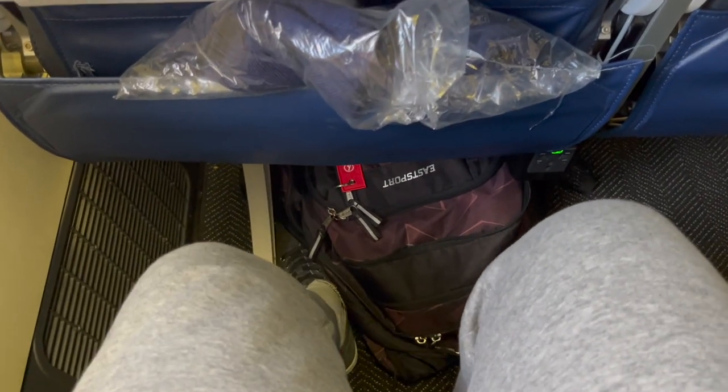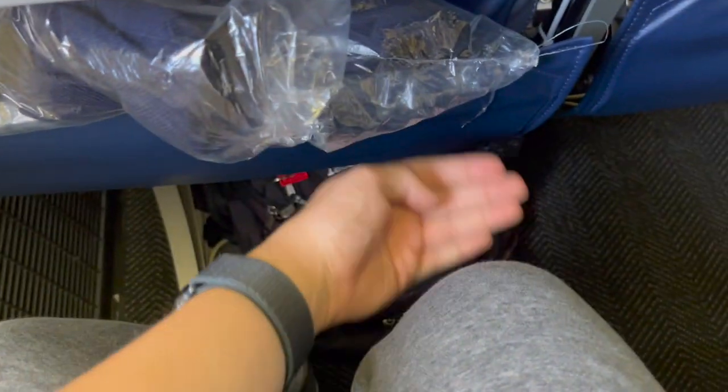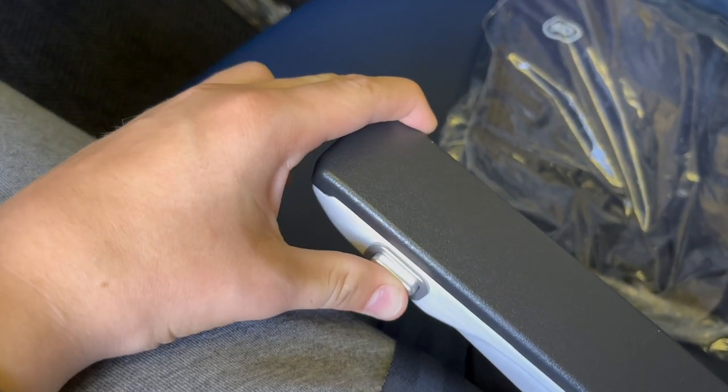As for legroom, it's great — then again, I'm only 1.75 meters tall. All seats on United's wide bodies, regardless of class, do recline in some way or another. The headrests on the back of each economy seat are made of padded leather.